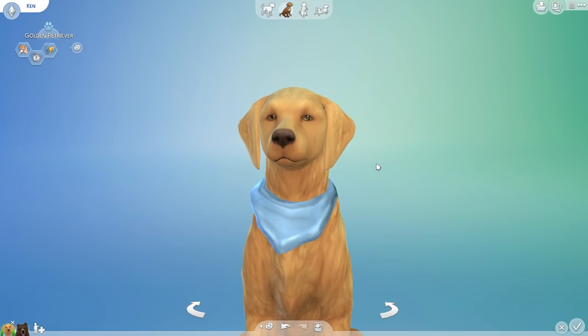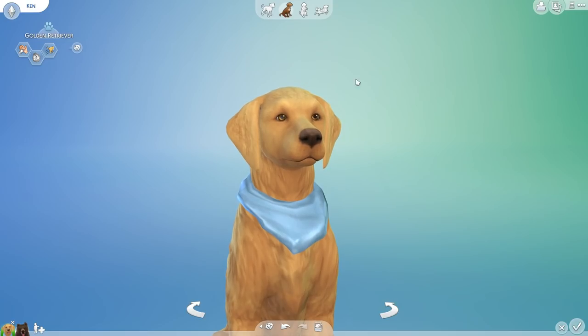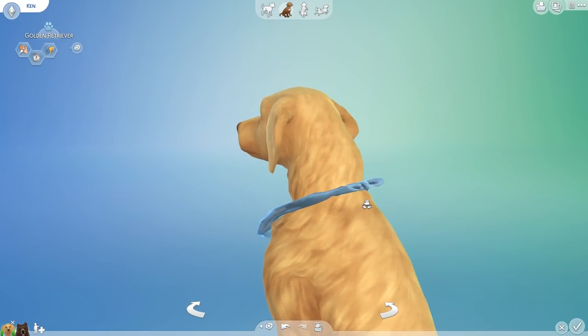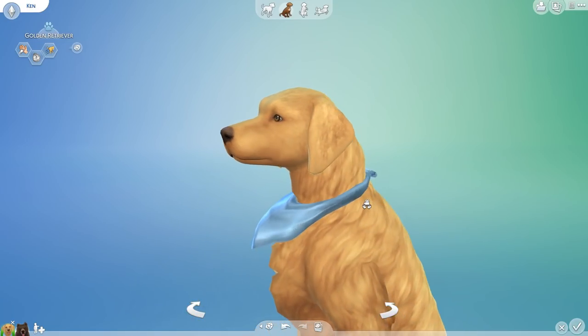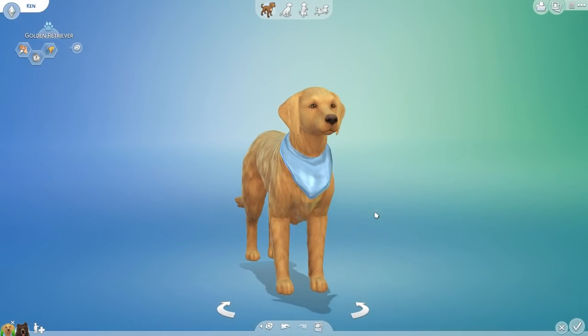I love goldens so much. They just have that big open personality where they're full of love and kindness — you just feel like you can snuggle up against a good golden and they're just like, yes, I love you, I will always love you, I will be your friend. They are very good boys and girls. And I love how Ken has a ridiculously cute little bandana courtesy of Kalino's amazing mods, so be sure to check out her mods if you want to deck out your dogs in style.